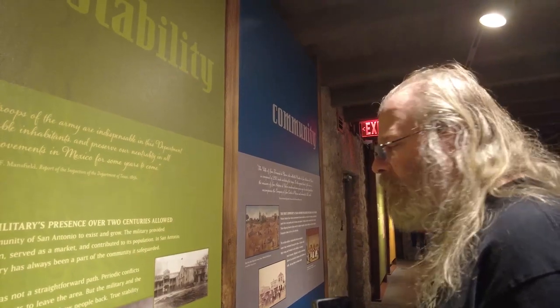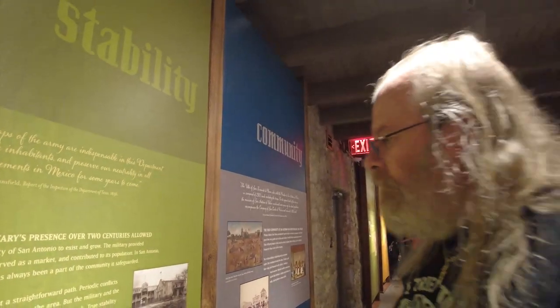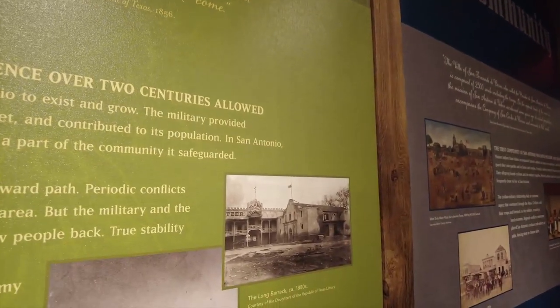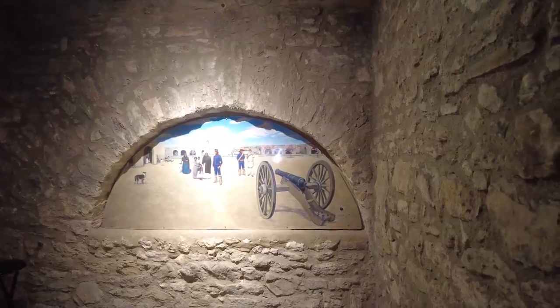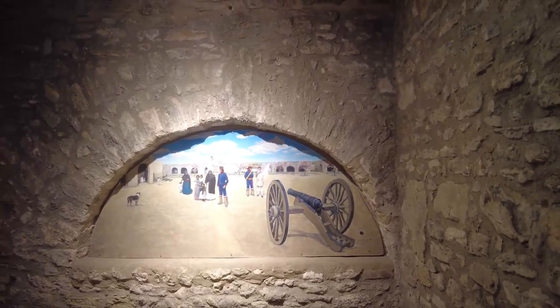Beside the hospital is the Long Barracks — the oldest building on the Alamo historic site, where you can look at the history of the Alamo and check out the cool displays. You can also enjoy some time in the shade and view the 'Crossroads of History,' a video that covers 300 years of history at the Alamo in just 17 minutes.